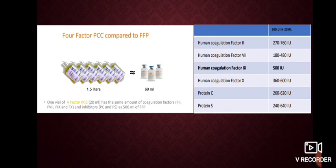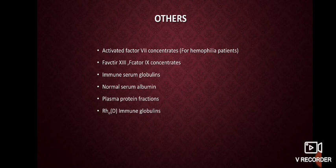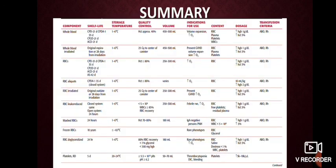It is noted that 1.5 liters of FFP has the same effect as 60 ml of prothrombin complex concentrate — making it a very low-volume but equally efficient product. Factor 8 concentrates, commonly used in hemophilia patients, are prepared from large volumes of pooled plasma by pasteurization, solvent-detergent method, or monoclonal purification. The product is available as lyophilized form, free from viral transmission. Other plasma derivatives include immune serum globulins, normal serum albumin, plasma protein fractions, and RhD immunoglobulins.